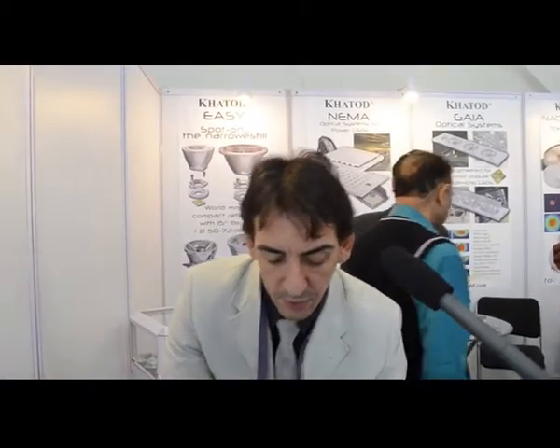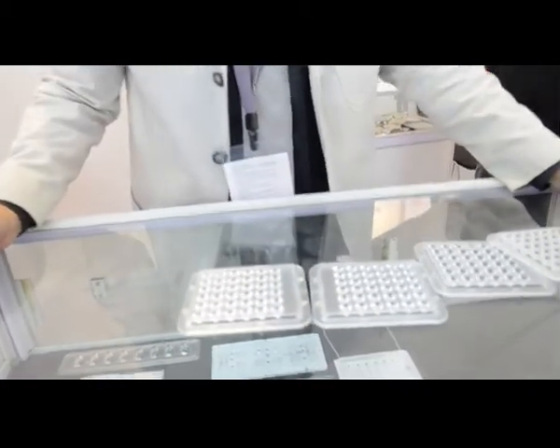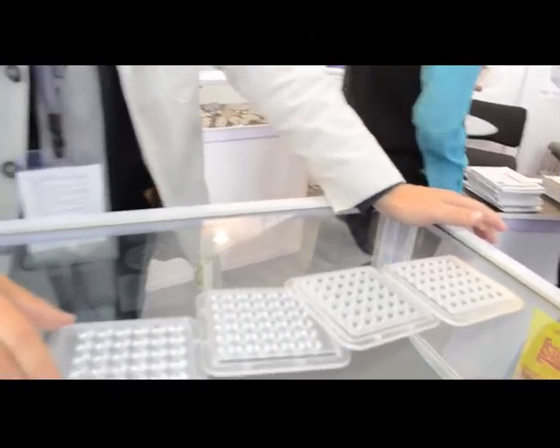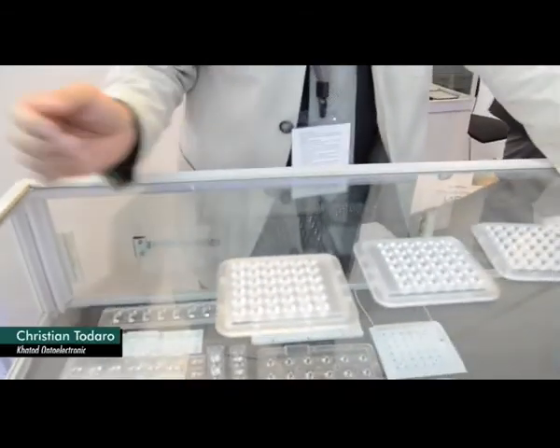For the reflector lighting, we are presenting in this show as a new product the NEMA. NEMA is a spotlighting module for football fields, cricket fields, tennis courts, and so on. They are very narrow beams, used also for television recording for ultra-high definition, in order to get 5,000 lumens on target. They are made in a very special material that resists up to 120 degrees with a 30-year yellowing warranty on the material.